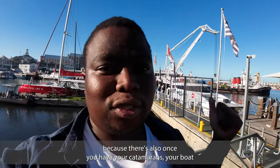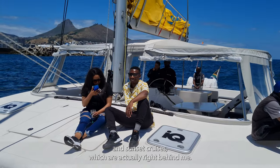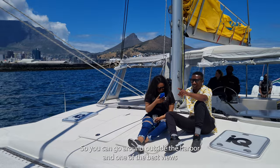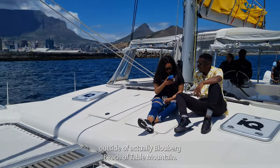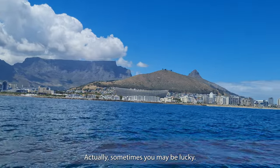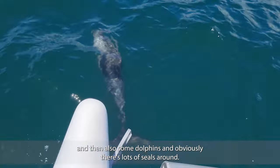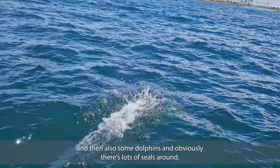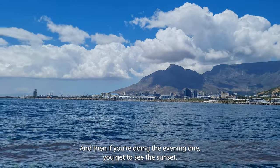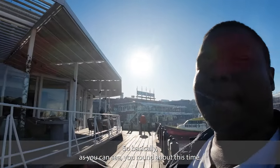There are catamarans, boats, and sunset cruises right behind me. You can go around outside the harbor and get one of the best views of Table Mountain, including from Blouberg Beach. On the daytime cruise, you may be lucky enough to spot one or two whales, some dolphins, and there are always lots of seals around. On the evening cruise, you get to see the sunset.